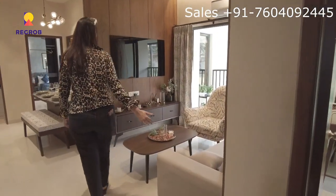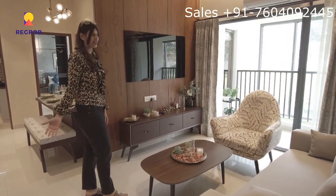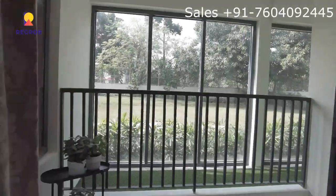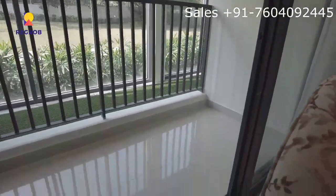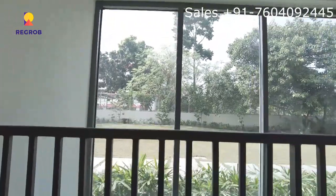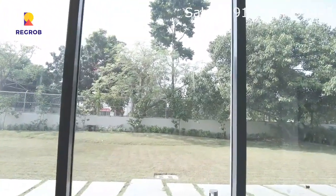Here we have a beautiful living space with an attached balcony with lots of greenery, as you can see, which you can recreate — you can plant your plants or some flowers to give it a great look.